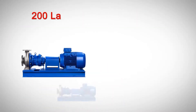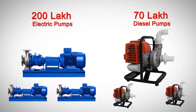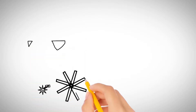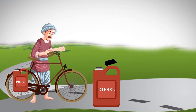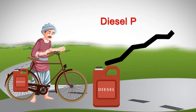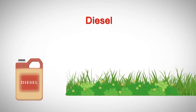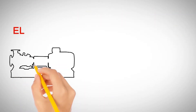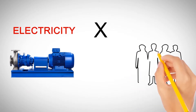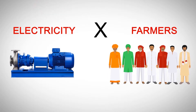Indian farmers use 200 lakh electric pumps and 70 lakh diesel pumps for irrigation. However, travelling long distances to buy diesel, as well as high and fluctuating fuel costs, lead to hardships and low profitability. These factors may lead to insufficient pump utilization resulting in lower productivity, crop intensity and quality. Also, electric pumps are not a viable alternative in many cases, as lakhs of farmers have limited or no access to electricity.